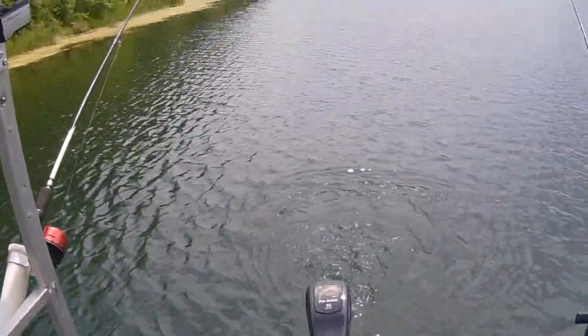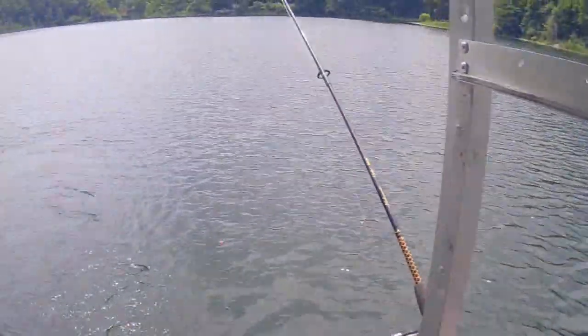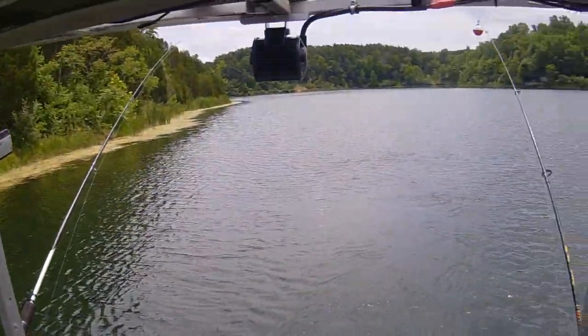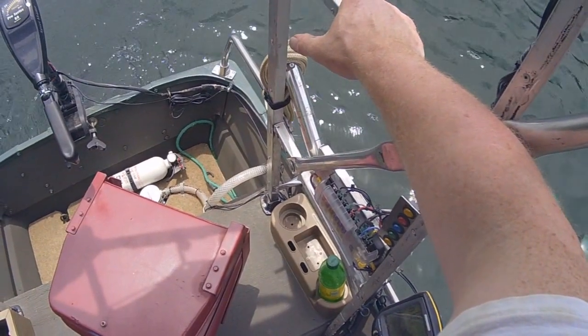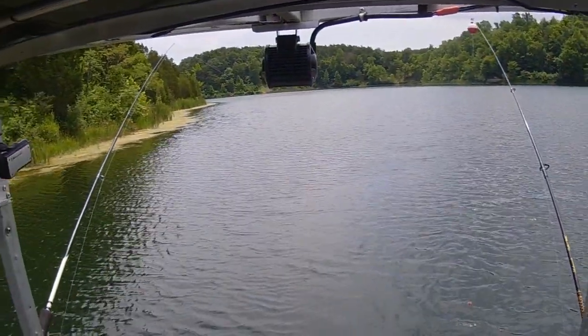I guess I can't target that fish. I don't want to go too far down. The last time I got in the seaweed and had to clean the grass off the prop. That one's at 6 feet. I'm way back there with that line, so I know it's not picking up the lure.